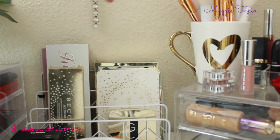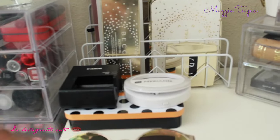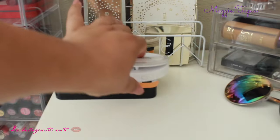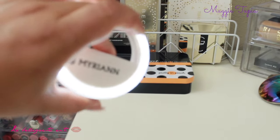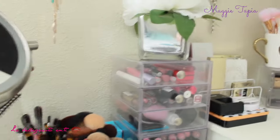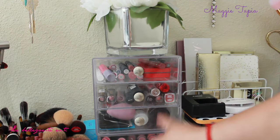I also have random stuff like my camera charger, some glasses that I recently got, my ring light, and some stuff from Sigma. Moving on to the side, the next containers are actually two stacks together — you can take them apart as you can see, they can move.